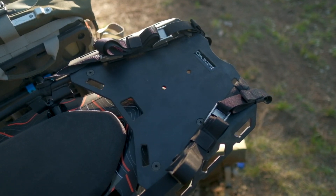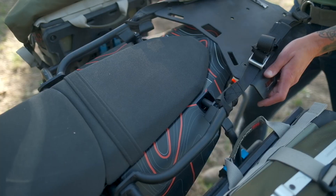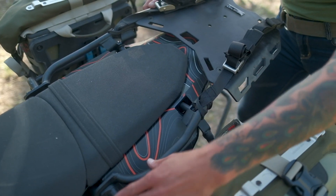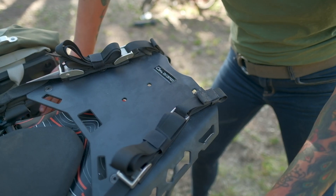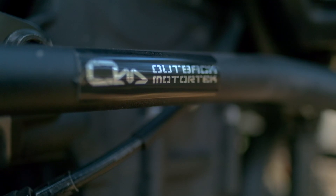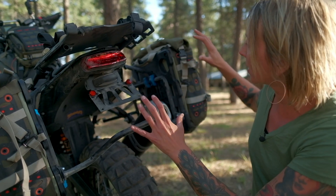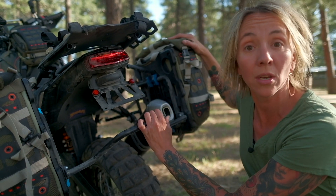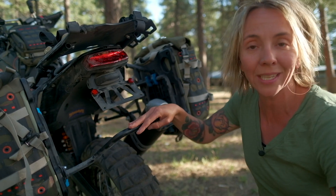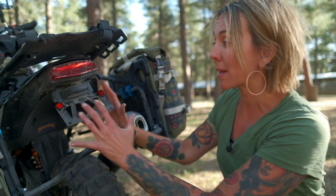All of our luggage — our panniers and our top duffel — are secured with this Outback Motor Tech luggage system. We've got a luggage rack on the pillion, grab handles that also double as great attachment points for lashings or webbings, and the Mosko bags pair perfectly with the pannier racks from Outback Motor Tech. All of the materials Outback makes their pannier racks from are super crash resistant, and they also provide protection for the exhaust and everything on the back end of the motorcycle.